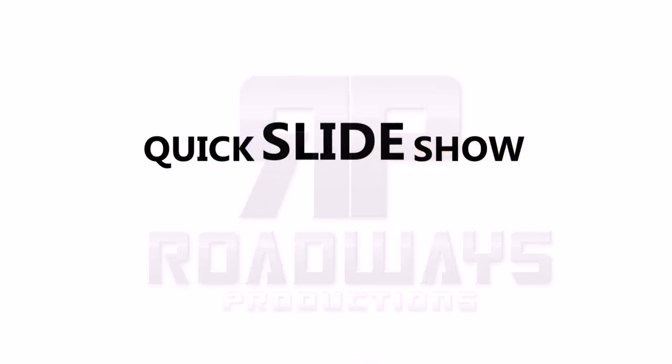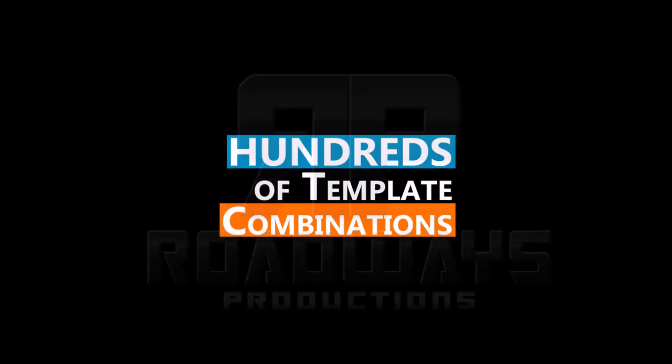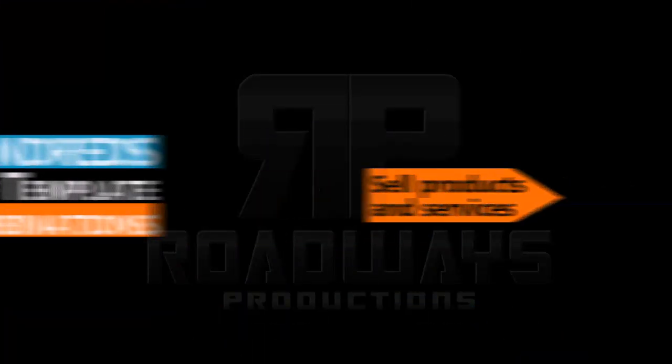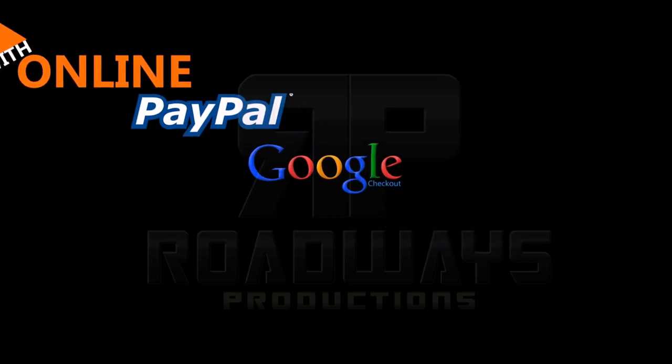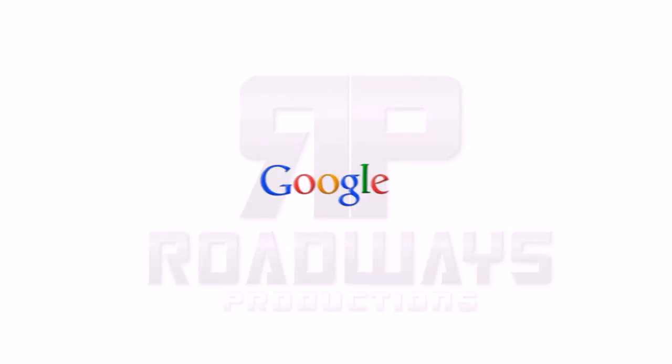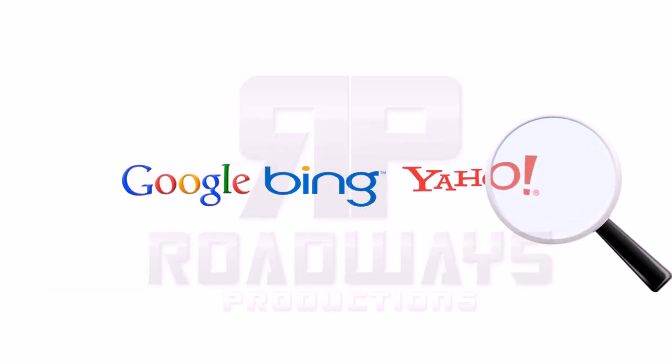We've got quick slideshows, forms to help you gather your information, and hundreds of template combinations. Sell your products and services online using PayPal and Google Checkout. Get found online on Google, Bing, and Yahoo, all with simple search engine optimization tools that anyone can use.